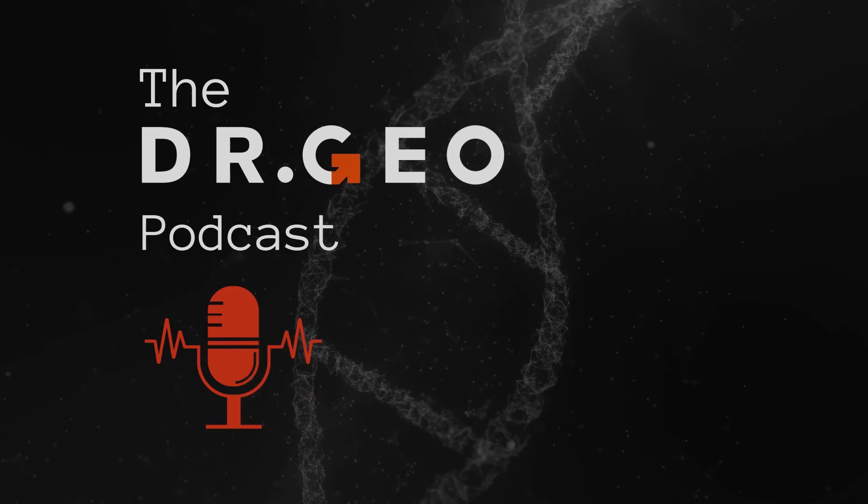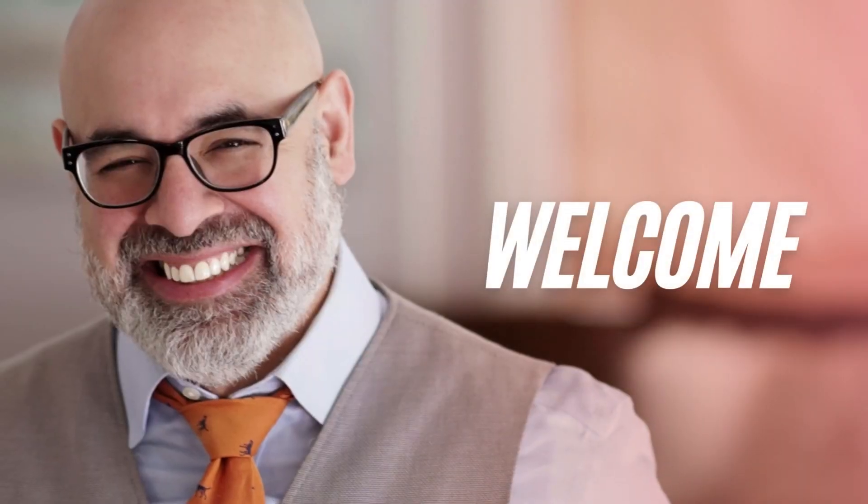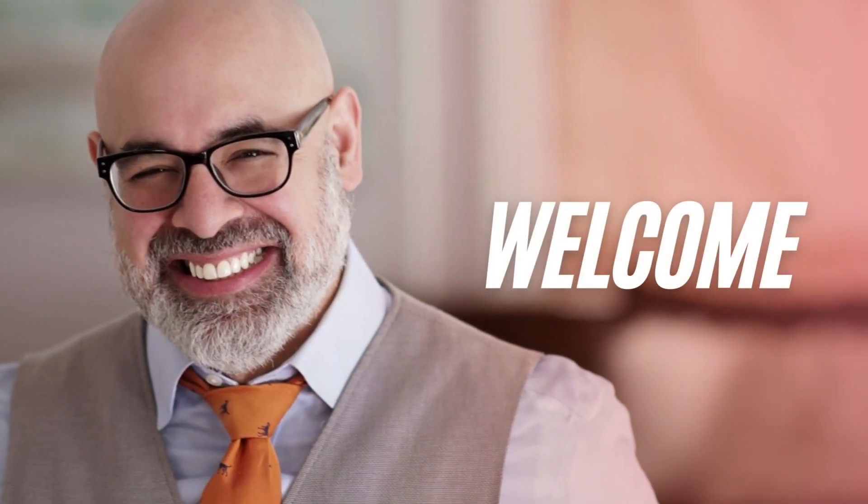Welcome to the Dr. Gio podcast. I am your host, Dr. Gio, where it is my goal to share with you some of my research insights and tools that will help your urological function and simply live better with age.